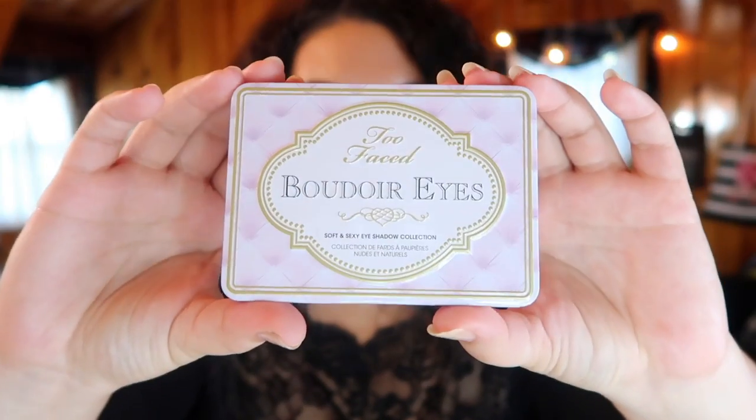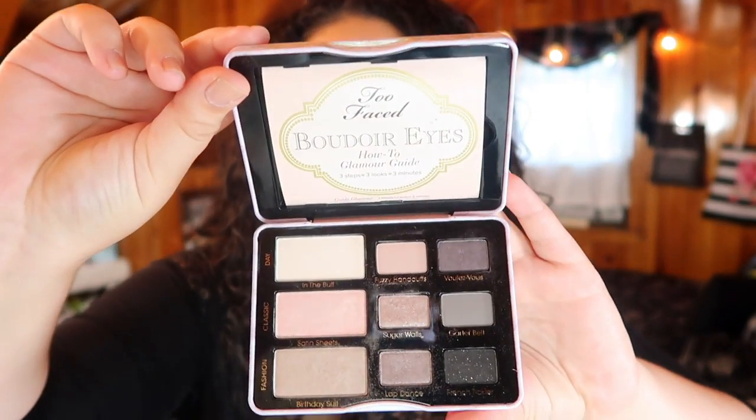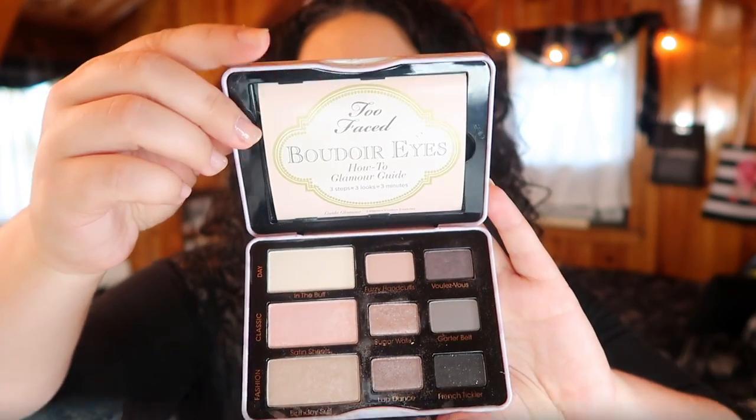The first one really isn't going to be a huge surprise if you've seen a few of my other videos, and that is the Too Faced Boudoir Eyes palette. I hate how it's so bright you can't really see it in my lighting — I'm working on the lighting. But this is what the palette looks like: it's cute little tin packaging, and these are all of your shades on the inside. I still keep the booklet in there because I like it, but there is a mirror behind this booklet.